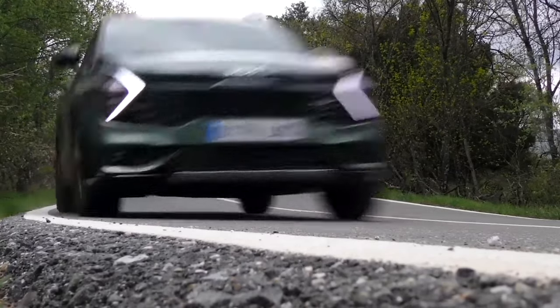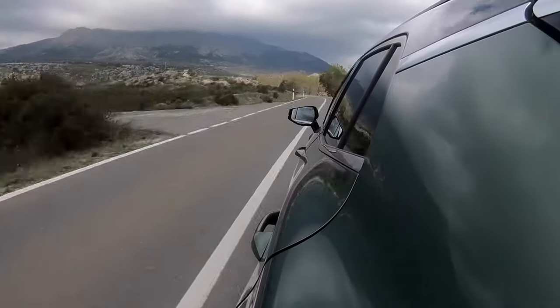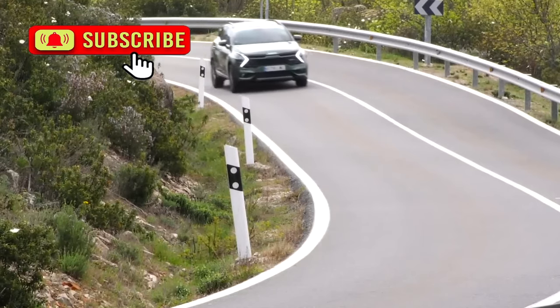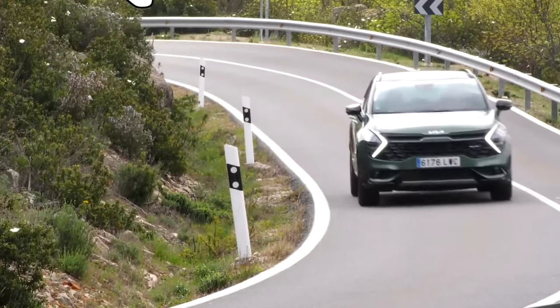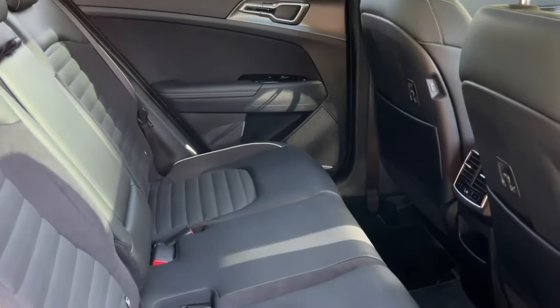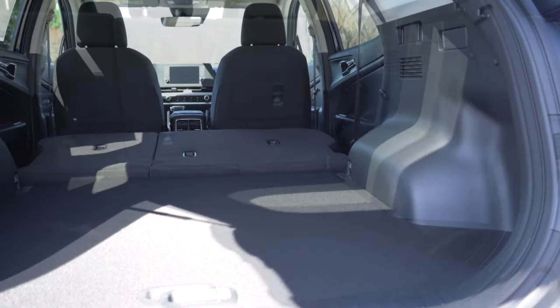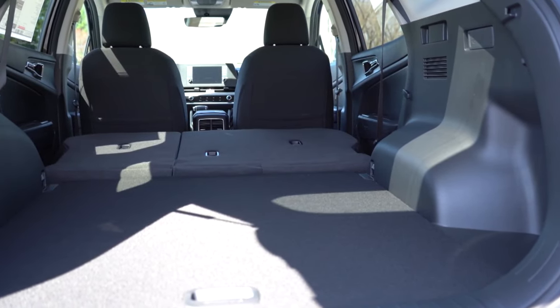You probably know that the new Kia Sportage is now the class-leading compact crossover when it comes to gas mileage, returning 43 miles per gallon combined. But did you know that this small SUV also tops the class in rear seat legroom? The cargo space is also the best in the segment.